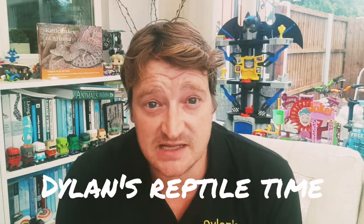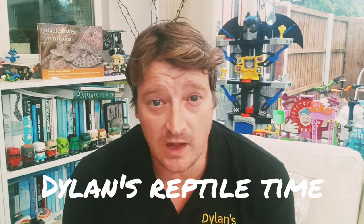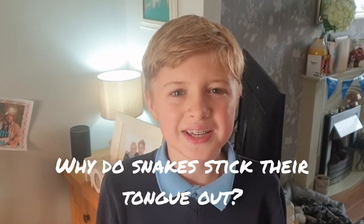Hi everyone, this is Dylan again from Dylan's Reptile Time. Hope you're all doing okay. Welcome to another Dylan's Reptile Question Time. So what is this week's question? Why do snakes stick their tongues out?